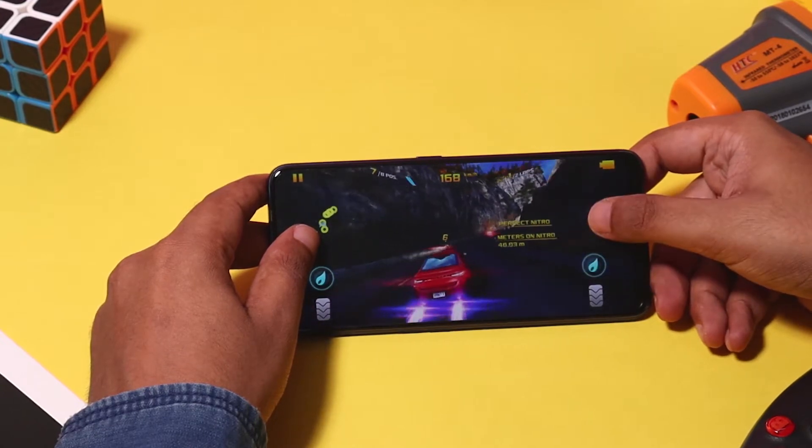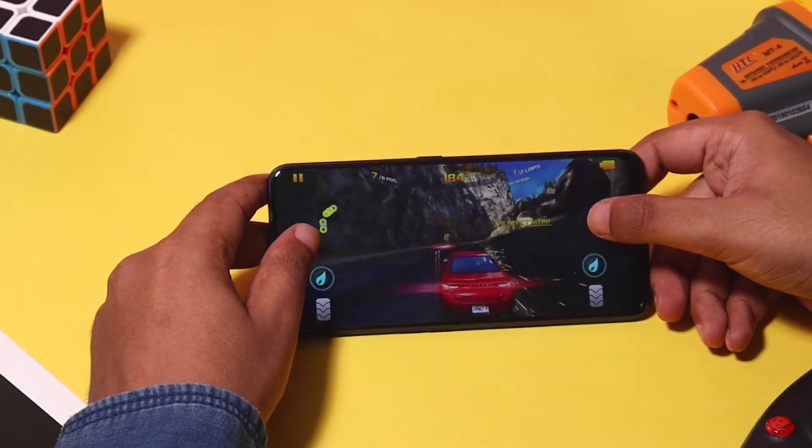In this video, we are going to put the Realme Sound Pro to the test and see if the phone can handle a long gaming session.